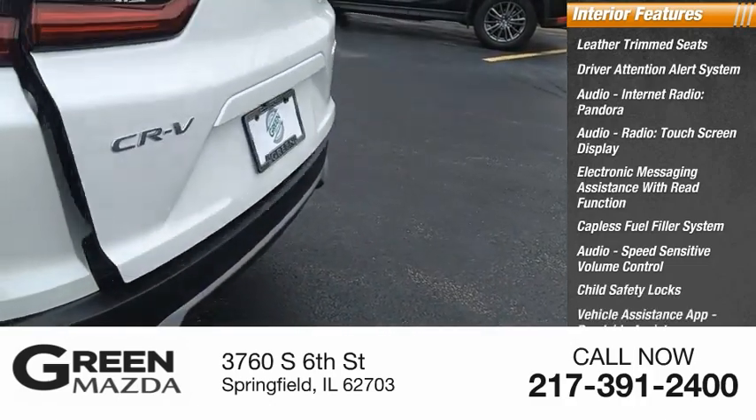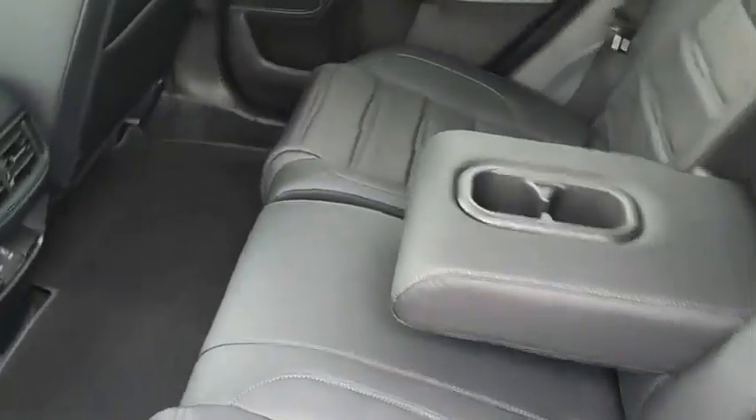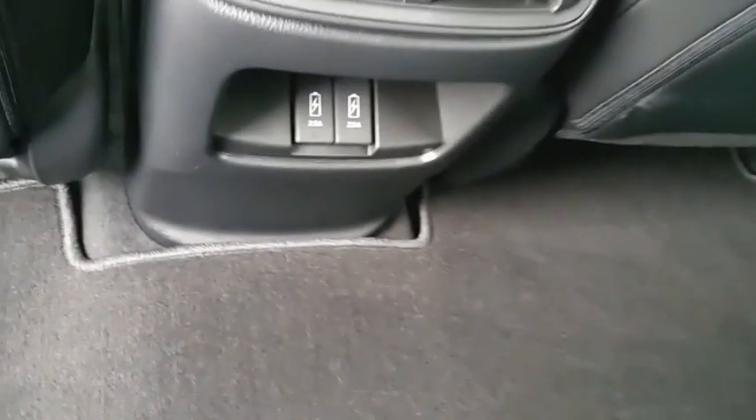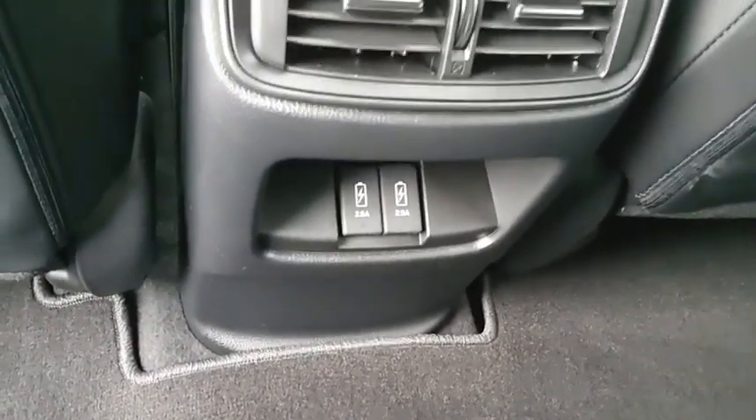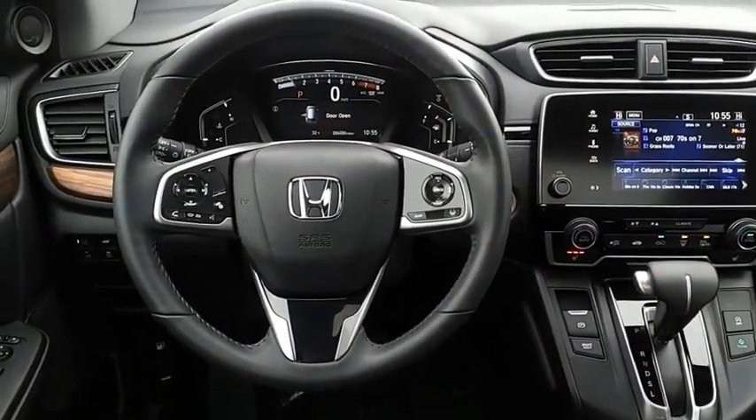Roadside assistance, multi-function display — the CRV is a top recommended vehicle because of its car-like driving manners, good value, cool technology, and comfy interior. Searching for a dependable vehicle that looks great too? You found it, so stop in today.